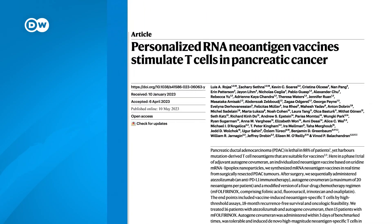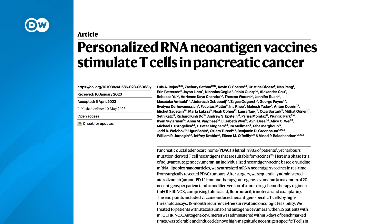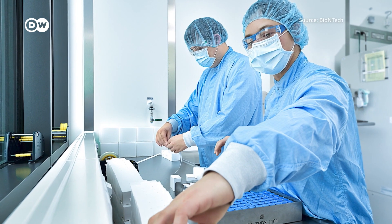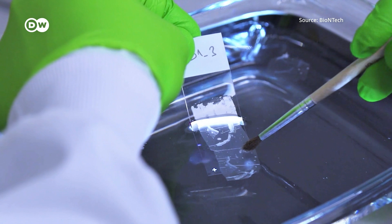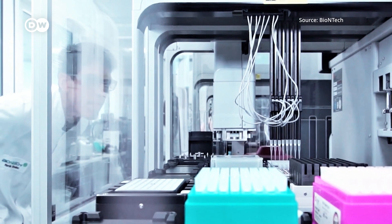In a small-scale study recently published in the journal Nature, researchers used custom-made messenger RNA vaccines as part of a pancreatic cancer treatment plan. In around half the patients, the individualized vaccine candidates based on technology developed by German firm BioNTech appeared to prevent a relapse of the disease for at least 18 months.